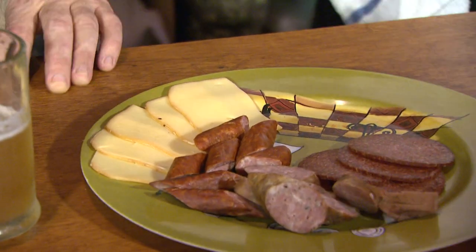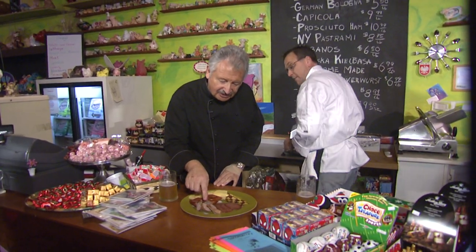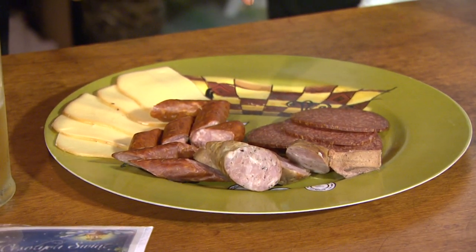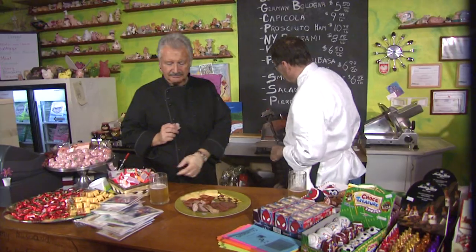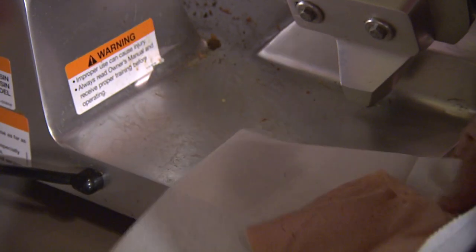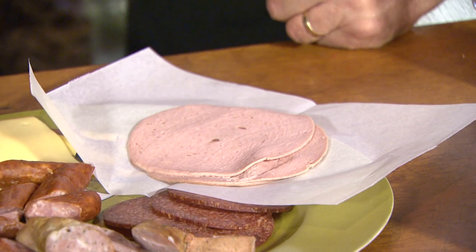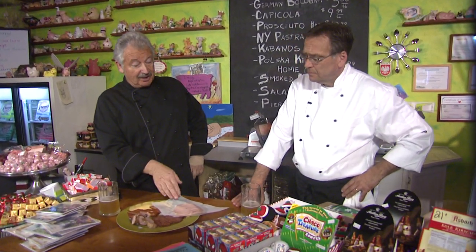Valdek presents his homemade kielbasa, a smoked snacking sausage called Cabanos, a very German dried salami, and cheese. Then the German bologna — notice how pale it is compared to grocery store bologna. The real flavor: full of flavor, not salty. Really good, great texture. This is the real McCoy.